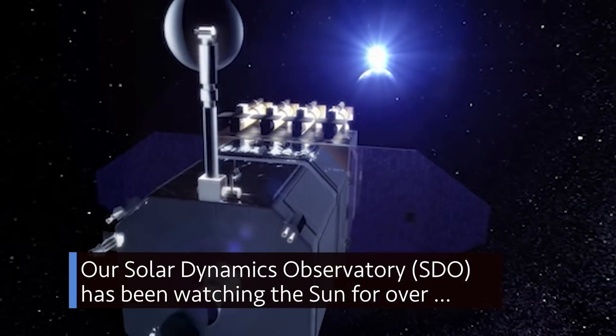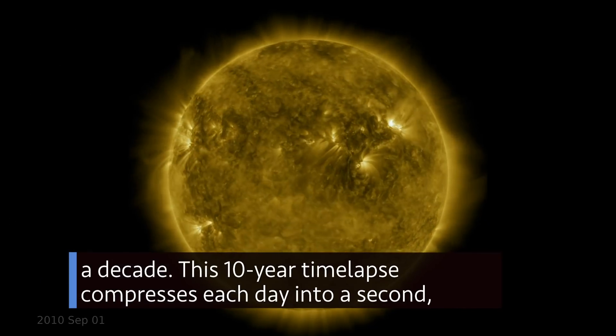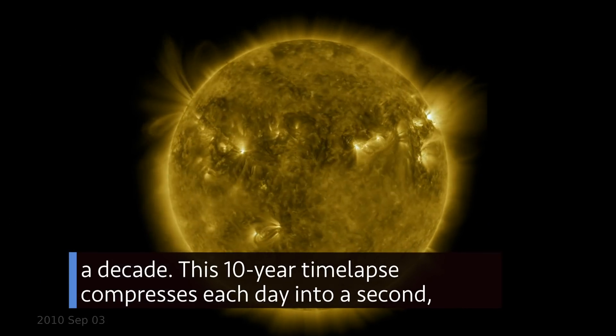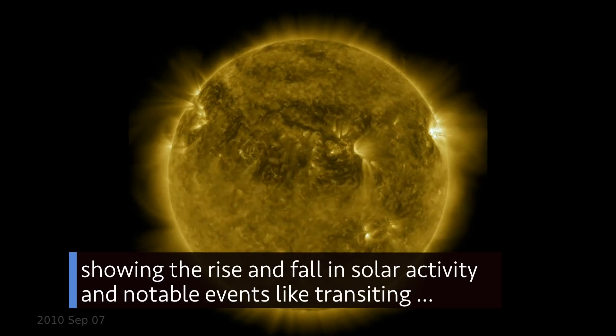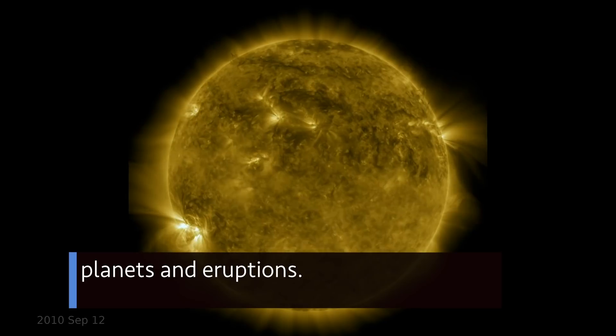Our Solar Dynamics Observatory has been watching the sun for over a decade. This 10-year time lapse compresses each day into a second, showing the rise and fall in solar activity and notable events like transiting planets and eruptions.